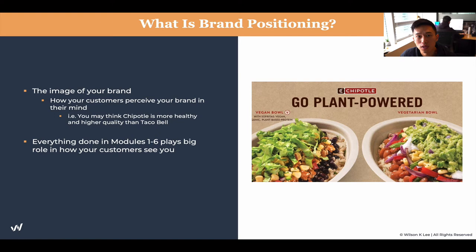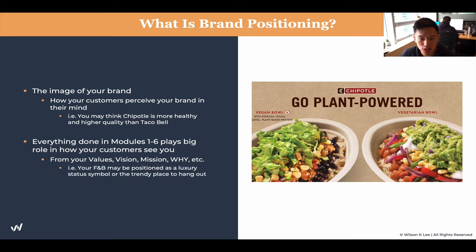So everything that you have been doing in modules one to six plays a huge role in how your customers see you — from the values, the why, the mission statement, value proposition, all these things, to the branding, the designs, and the communication that you have with your team. All of this plays into how your customers see you. We talked about the multiple different touchpoints — the more you can intentfully craft the experience for each of those touchpoints, the better you're going to position your brand. That's the reason why we covered everything from module one to six before talking about brand positioning.